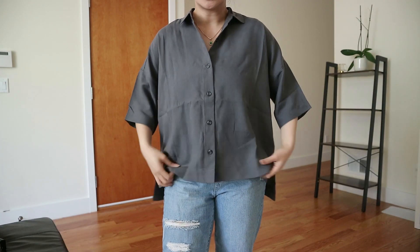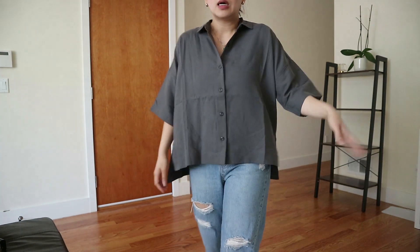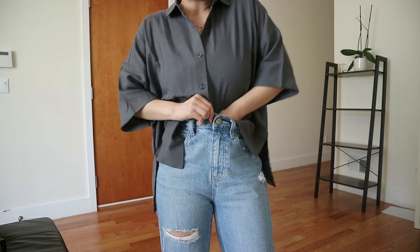This next shirt is this drapey slate gray button up. It's very, very cooling on the skin — it's almost like a satin material. It's just so beautiful. If you know me, you know I love this color. Slate gray takes up my entire closet, but I didn't have a button up in it. This shirt is so comfortable, so relaxed, and it just flows so nicely on your body. It almost feels like pajamas because of how soft it is. It's also very conservative, especially if you don't want to show off your arms or shoulders. I highly recommend tucking it in — it will instantly elevate your look.